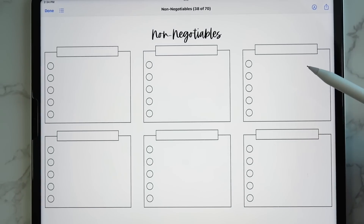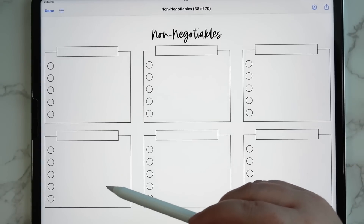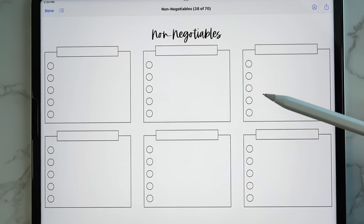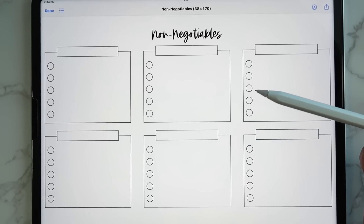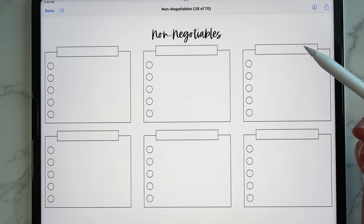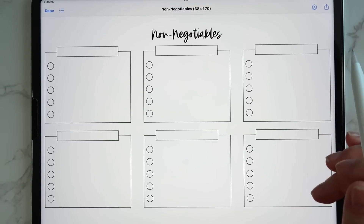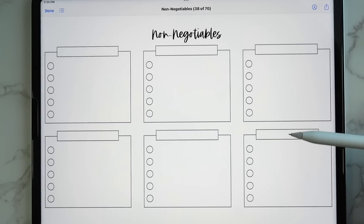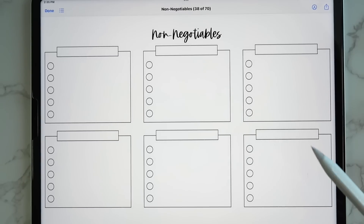Non-negotiables is something I've personally been wanting to put together for myself. You put different areas of your life — home, family, marriage, work — and list your non-negotiables for each area. For home it could be a 15-minute tidy, making the bed, and one load of laundry. For marriage it could be saying 'I love you,' showing affection, or leaving a sticky note with a kind word. There are six boxes, and you can always crop some out or add more as needed.